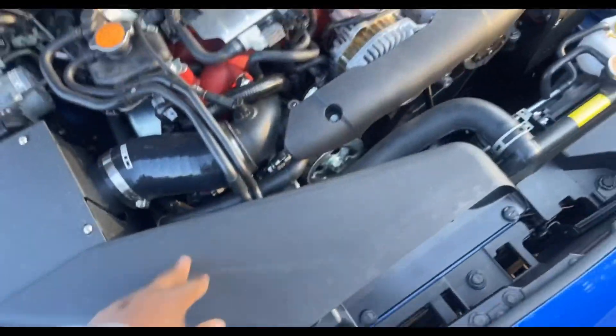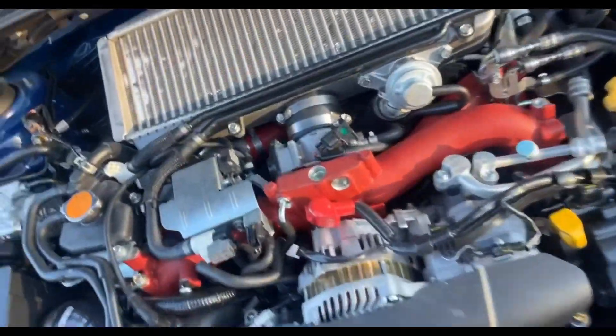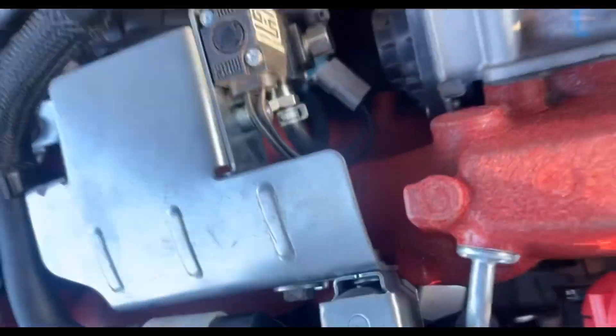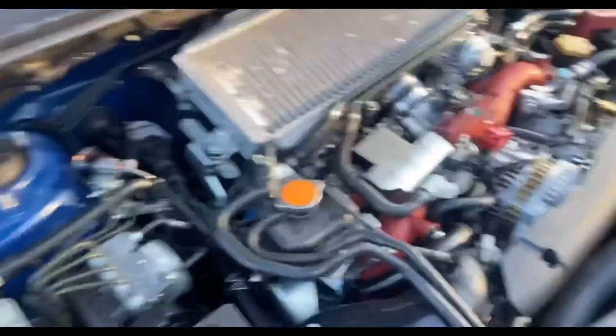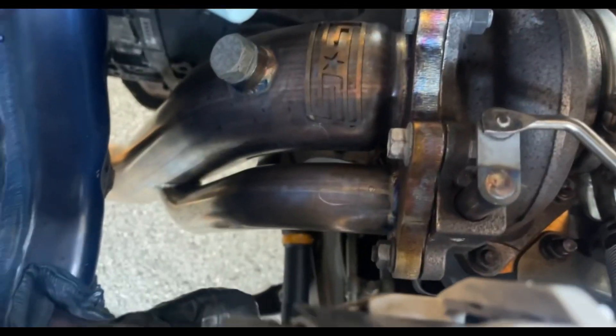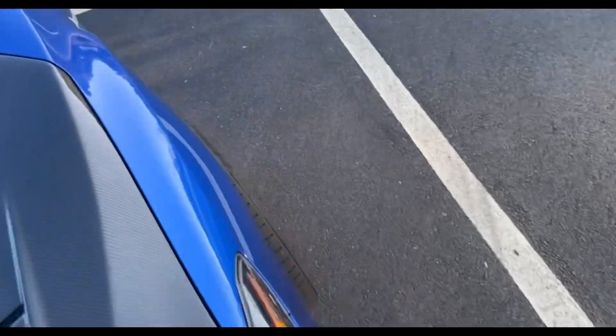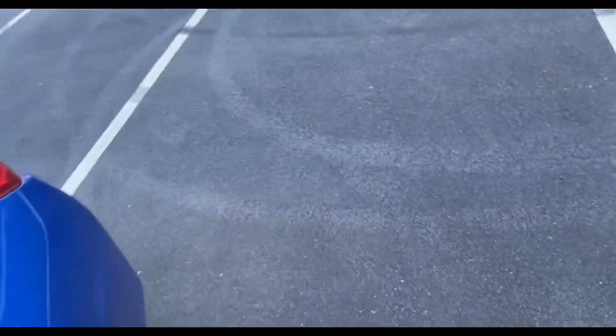We put on a Cobb air intake system ourselves — you can watch all of this on my channel, I've dropped all these videos. We got a Grimmspeed boost controller right there, which was pretty hard getting down to where the hoses go. We have a Grimmspeed downpipe — I had to take the intake and all that to get down there. That is my downpipe, it pretty much took very long to get to. Other than that, we have an Invidia catback on the car.